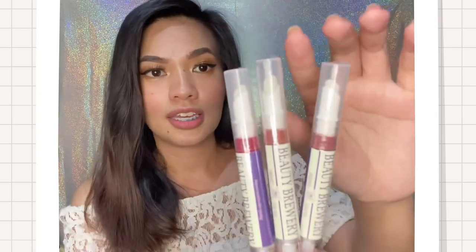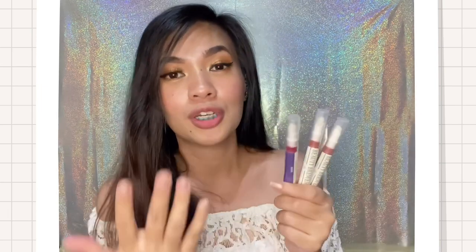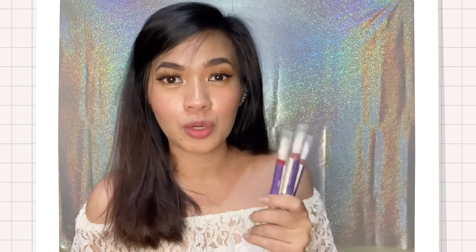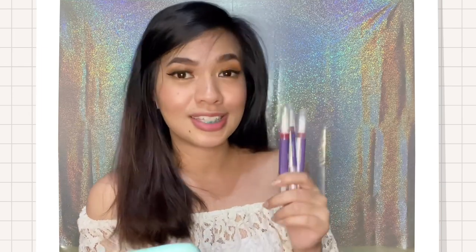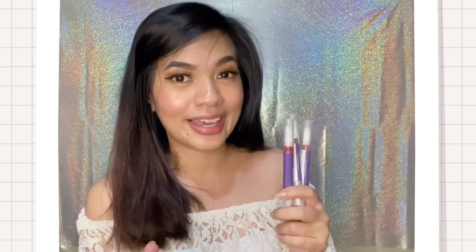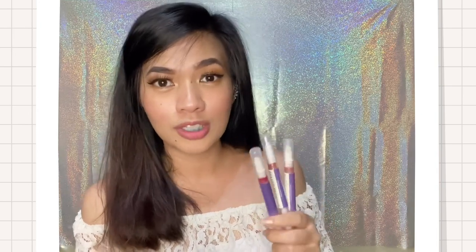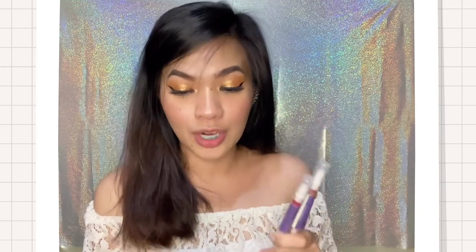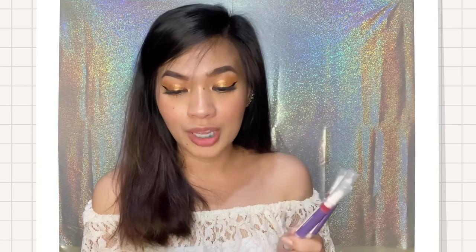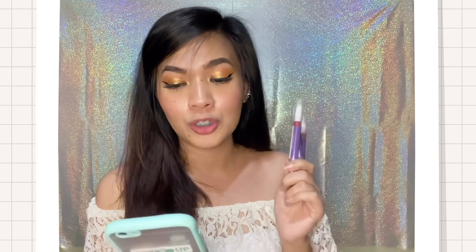So I haven't opened it yet because I wanted to review it before using it, so I can be surprised. Before I swatch it, let me share what Beauty Brewery Lipsticks claim to offer. It's easy to blend, buildable, pigmented, and lightweight — which is great for lipstick products, so it doesn't feel heavy on the lips. It's also non-drying, no sticky feeling, oil-based, dry-set, and FDA approved, so you can be sure it's safe.